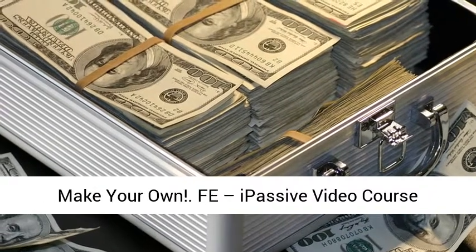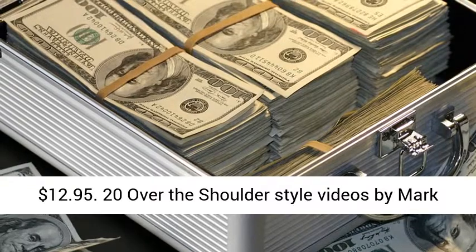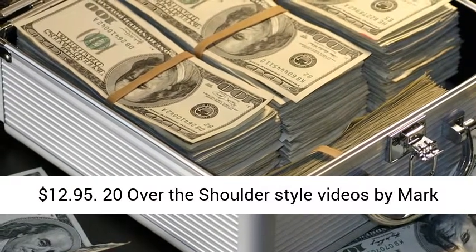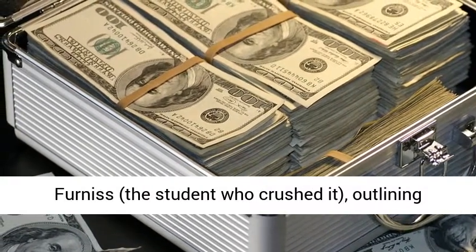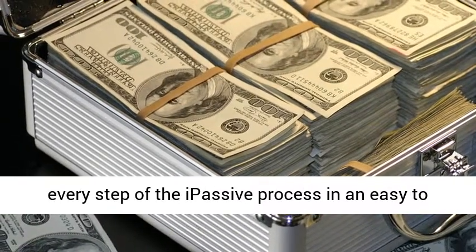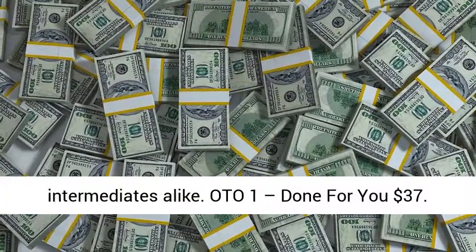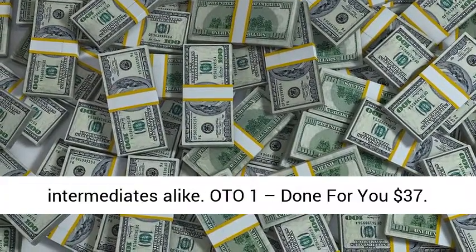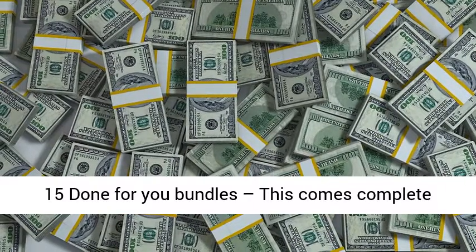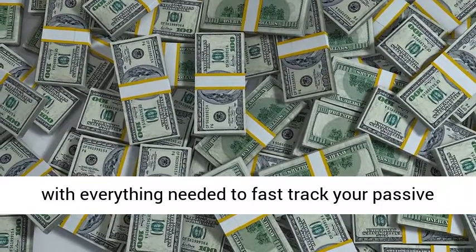Passive video course — $12.95. 20 over the shoulder style videos by Mark Furness, the student who crushed it, outlining every step of the passive process in an easy to follow format suitable for newbies and intermediates alike. OTO 1 — Done For You, $37: 15 done for you bundles, complete with everything needed to fast track your passive income machines.